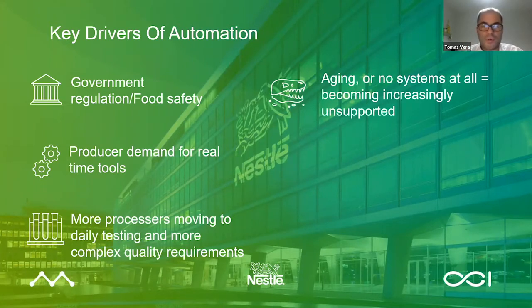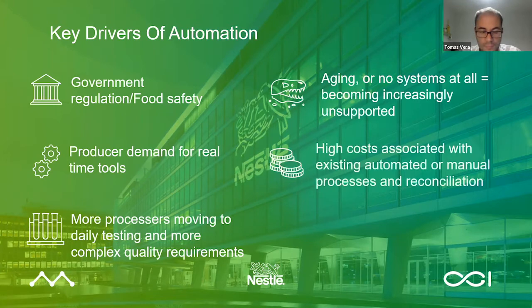Another important driver is, of course, costs. We were experiencing in Nestle really high costs associated with the existing automated and in many cases manual processes, and the reconciliation effort of all the data across these disparate systems. Even in developed countries there were many manual steps — we even saw fax machines being used to send over tally sheets. This made the processes inefficient, very slow, very expensive, and particularly very error-prone, because there were a lot of manual steps and manual copying of data into another system.